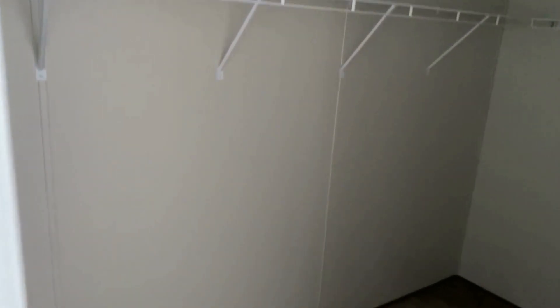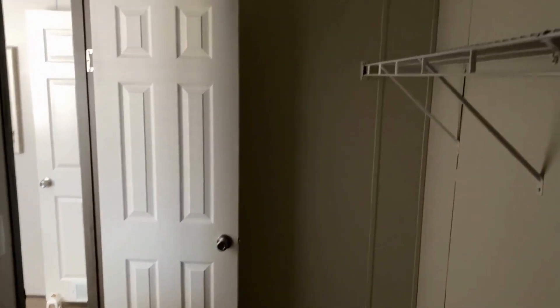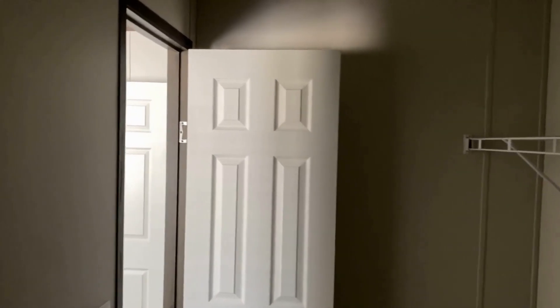And this is the master closet — this thing is huge, about the size of a small bedroom. Walk all the way in here — I just hit my head up against the shelf, hopefully you all heard that. But here it is: huge room, huge closet.